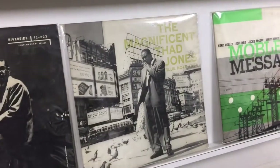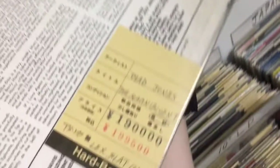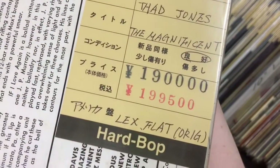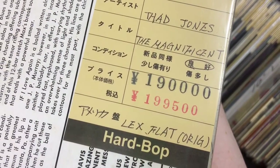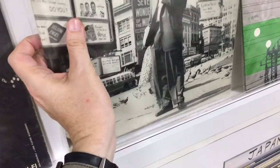The Magnificent Thad Jones. Look at this — this is a beautiful shape. You will be hard-pressed to find a copy like this anywhere. Here it is — you could have it for $1,900 U.S. dollars. This is a Lexington pressing, and I imagine it's in very good shape because the cover is in remarkable shape.